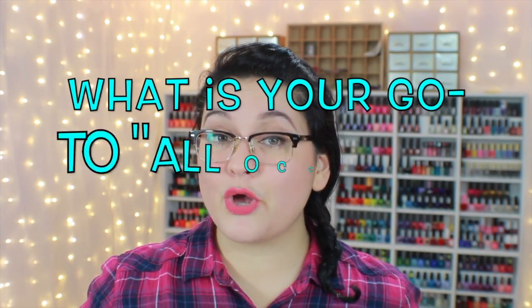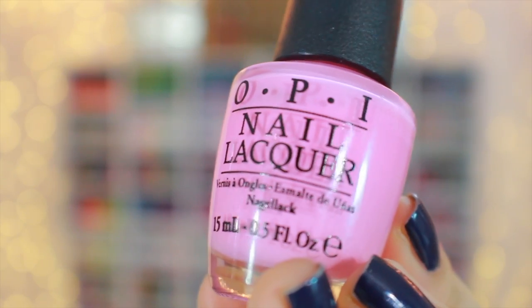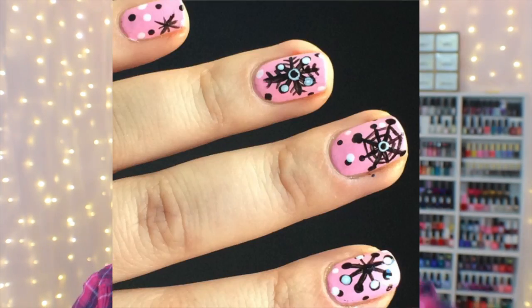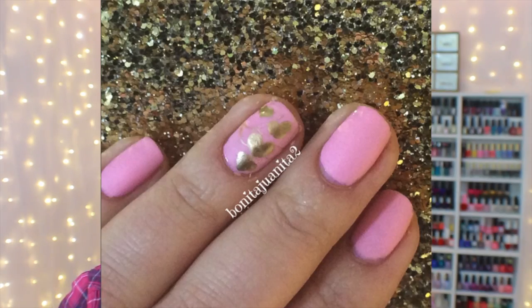Question number five: what is your go-to all-occasion polish? If you are new to my channel, I'll let you in on a little secret — I love the color pink. My all-time go-to all-occasion polish is Flamingotini Pink by OPI. I'm obsessed with this color. It's a blue-based bubblegum pink. Absolutely divine, beautiful, gorgeous. It works on all occasions — Christmas, Halloween, Valentine's Day. I absolutely love this color.